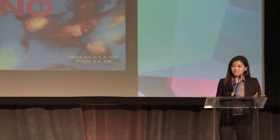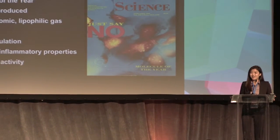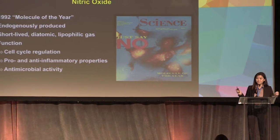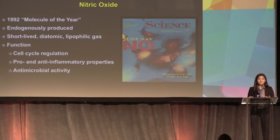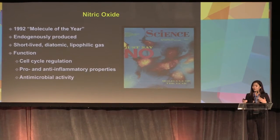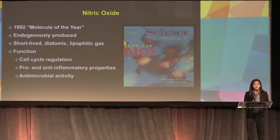Nitric oxide is a very interesting molecule. In fact, it was so interesting that it was named 1992 molecule of the year, as shown on the Science magazine slide — 'just say no.' Nitric oxide is endogenously produced. It is short-lived, diatomic, lipophilic molecule. It functions in the cell in cell cycle regulation, pro- and anti-inflammatory properties, and antimicrobial activity.